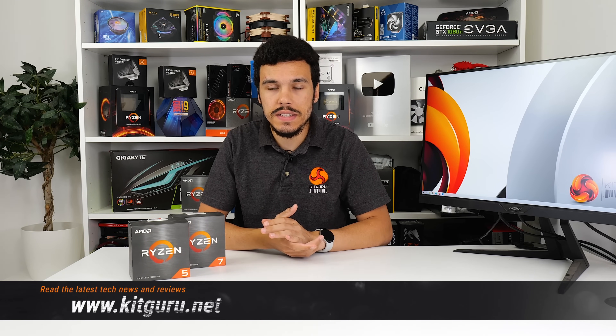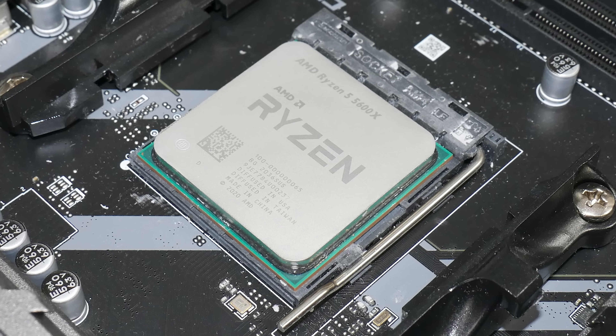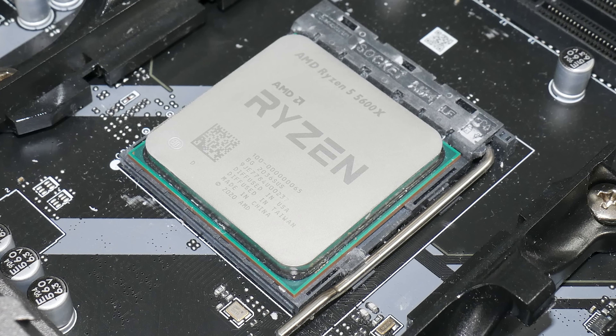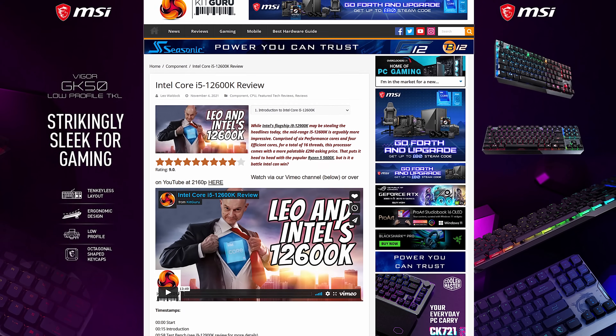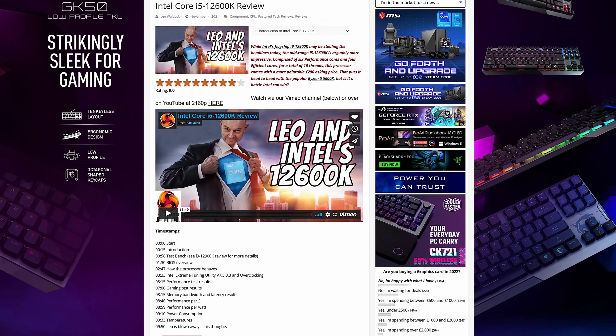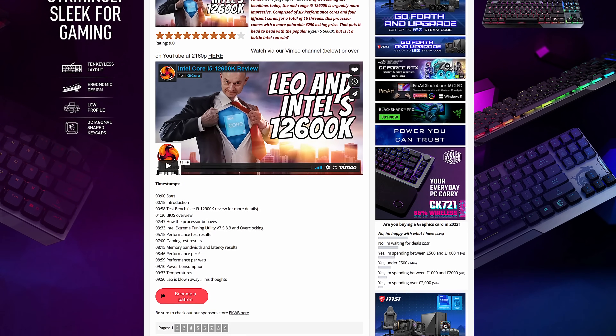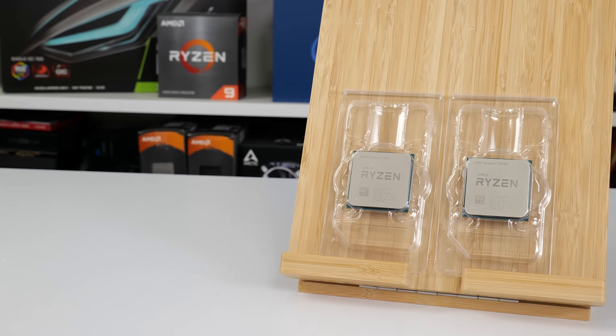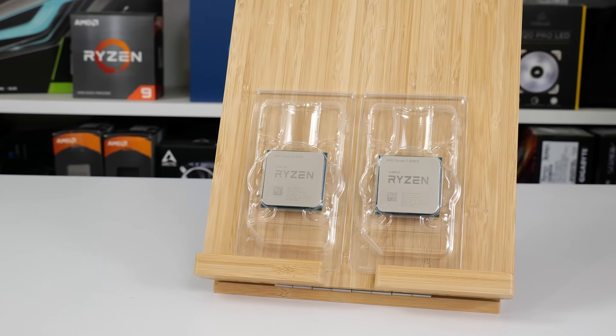AMD's Ryzen 5 5600X and Ryzen 7 5800X have been the company's go-to 6 and 8 core options since their launch in late 2020. Healthy performance offerings coupled with numerous price drops made them firm fan favourites for a long period of time, but in late 2021 Intel struck back with formidable competitors in the 12th gen Alder Lake line-up, most notably the sub-£300 Core i5-12600K. AMD knew that a retaliation was necessary, particularly given the hefty price drops already applied to the Ryzen 5 and Ryzen 7 chips, and this is where the new lower cost Ryzen 7 5700X and Ryzen 5 5600 come into the picture.